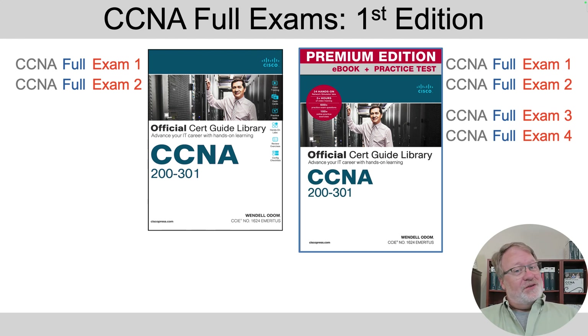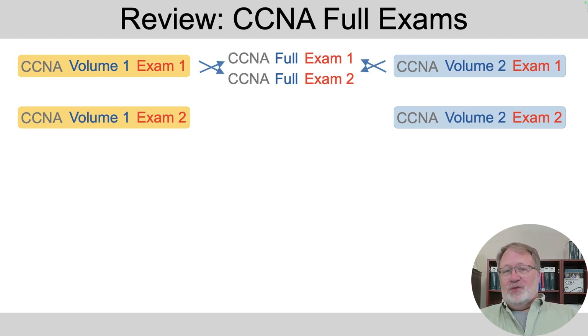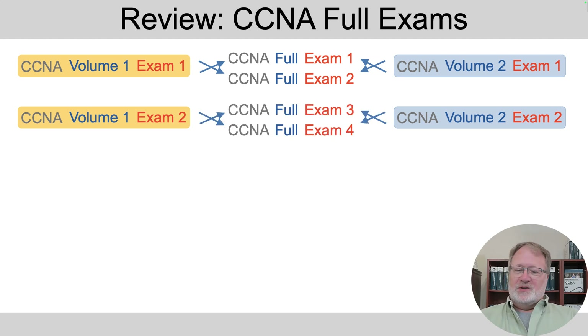But we added a lot of questions, so we had more questions we could use to make those full exams. To create the full exams, we used questions from some other exams, so there was some overlap. For this new edition, we create the full exams with this model: we take the volume one exam one and two to create CCNA full exams one and two, and likewise we take the volume one and two exam two to create full exams three and four.